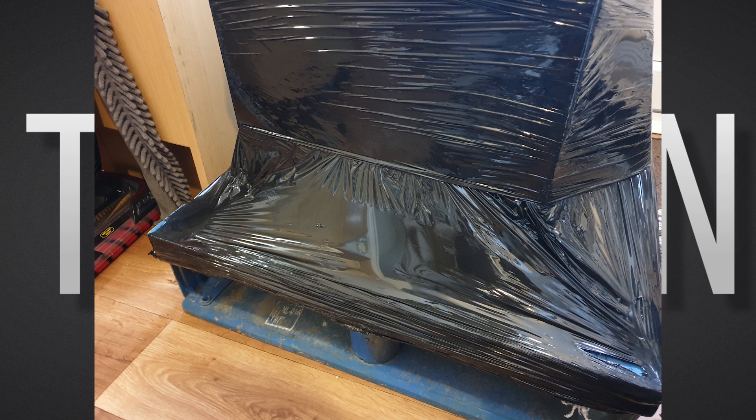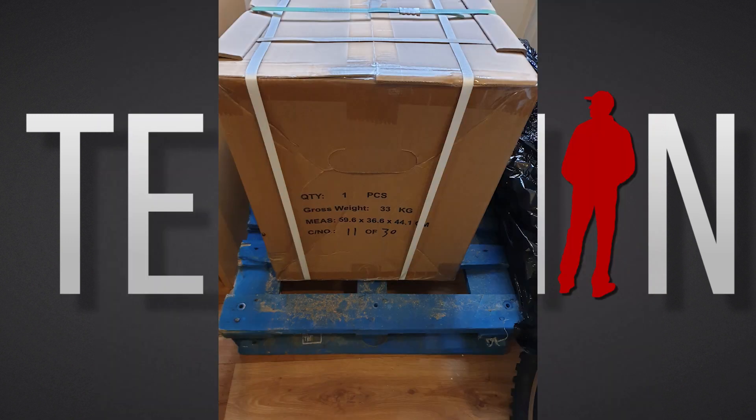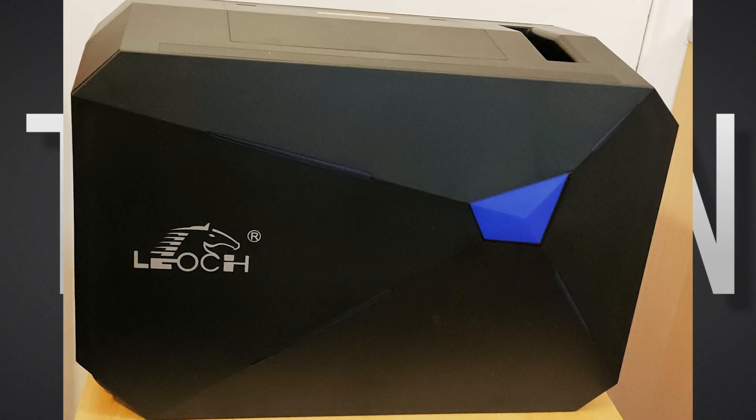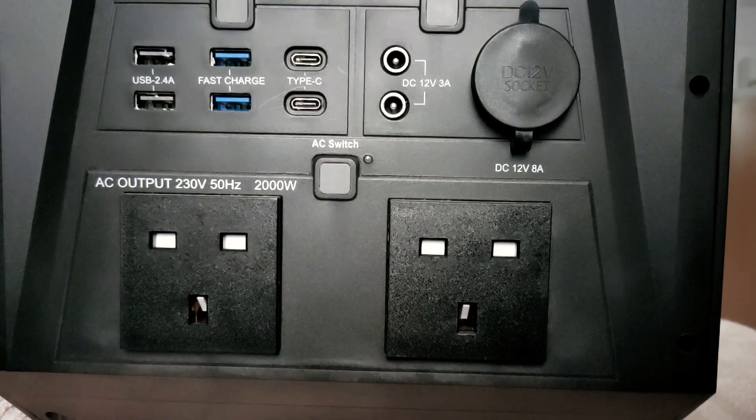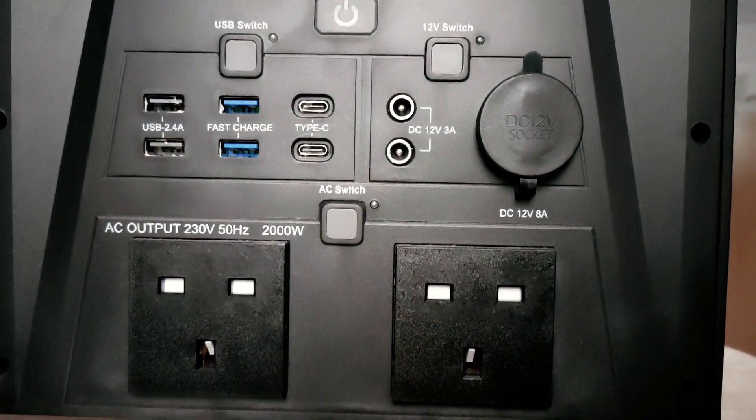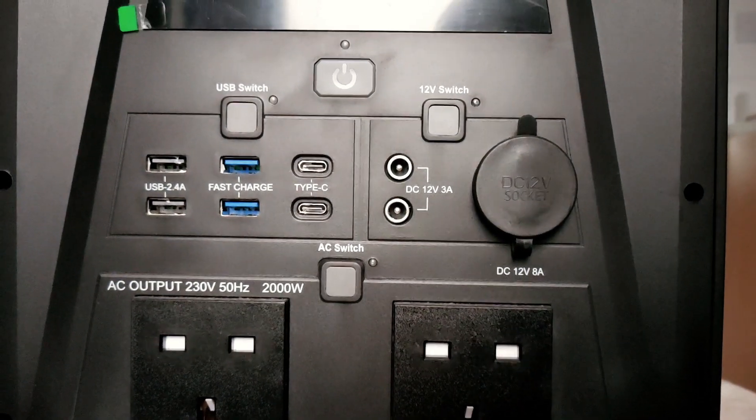I was also surprised when I received mine. It arrived tied down to a pallet. The package was secured properly onto the pallet and the box itself was well packed. The unit is heavy, make no mistake, but that is understandable given the large capacity and chemistry of the internal battery. The benefits of lithium-ion phosphate cells in this unit outweigh the weight factor.